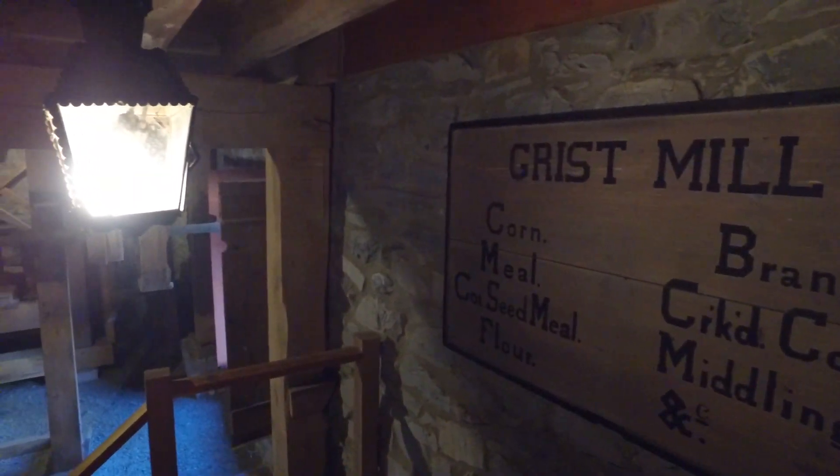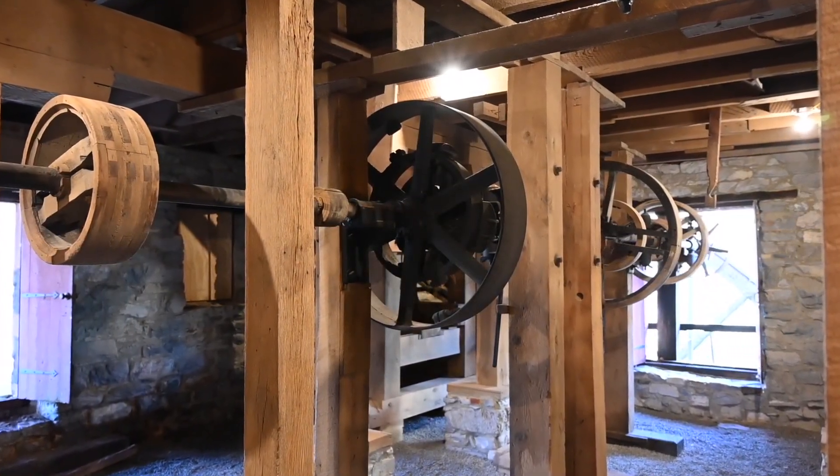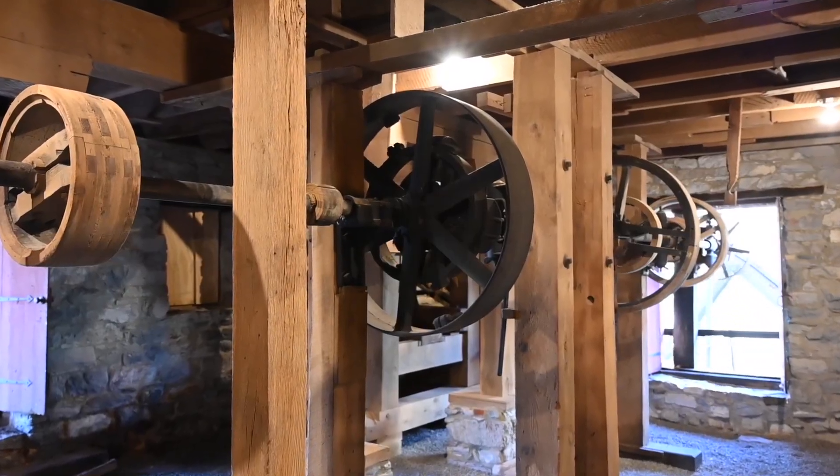On the lowest level, we still find the inner workings for the grist mill. While the wheel itself does still turn, all the old workings have been disconnected, but still provide an amazing glimpse into years past.